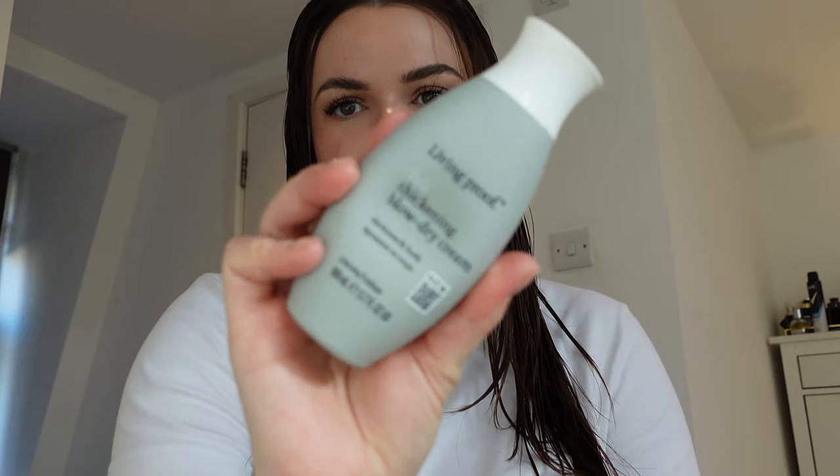Hair is all nice and smooth, so I'm going to take the Living Proof Full Thickening Blow Dry Cream. I really like this for adding a little bit of volume. I pop a little bit at my roots and my natural hair because my natural hair is actually very fine. There's a bit of a texture difference between my hair and the extensions since they're much thicker, so I add this to help it blend, and then I also pop a bit down in the lengths and ends. It really helps the hair and curls to stay.